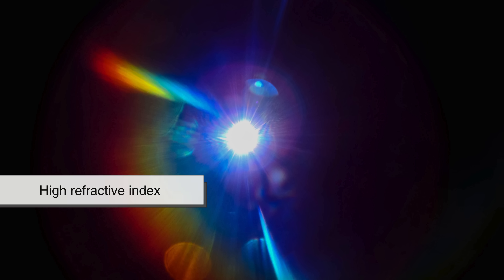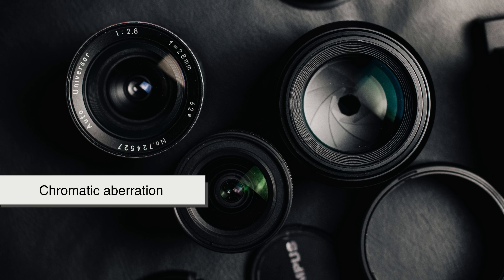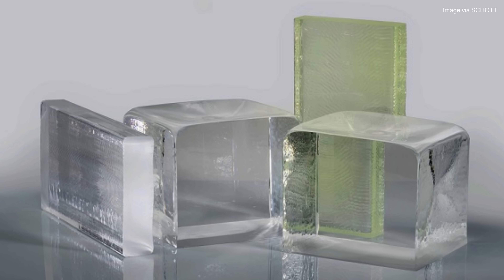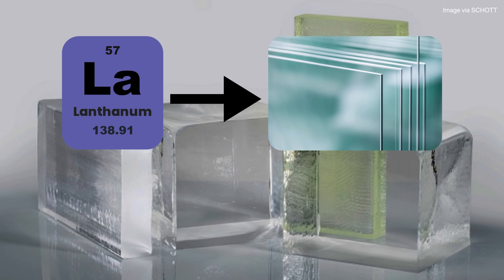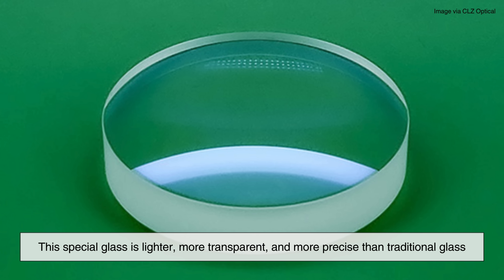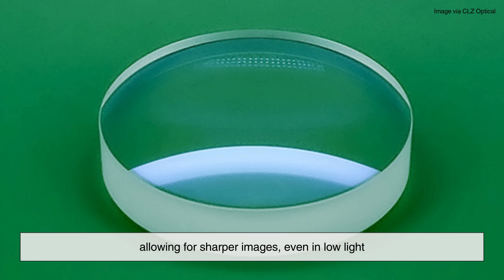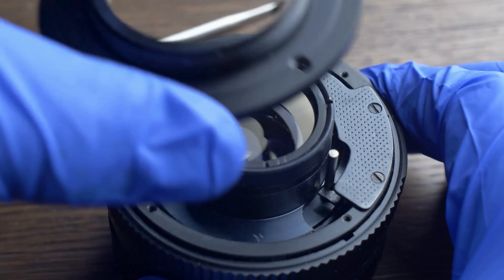Lanthanum has a very special set of optical properties. It can bend light in unusual ways, thanks to its high refractive index. This makes it incredibly useful in creating lenses that reduce distortions like chromatic aberration — the weird blurring or rainbow fringes you sometimes see around the edges of photos. When combined with other elements, lanthanum oxide can be turned into high-performance glass, known as lanthanum crown glass. This special glass is lighter, more transparent, and more precise than traditional glass, allowing for sharper images even in low light. It's not just about clearer selfies — it's what makes high-end photography, cinematography, and even some medical imaging possible.